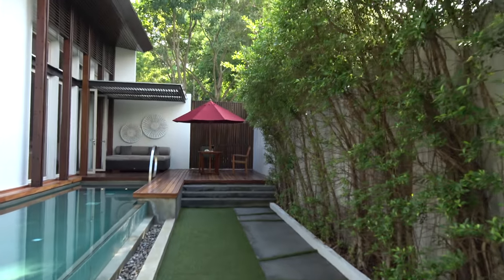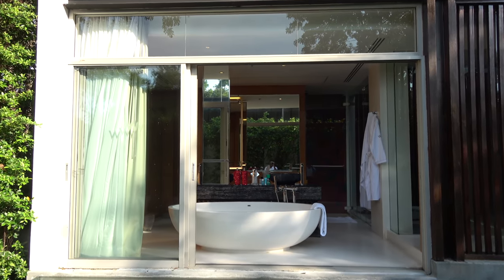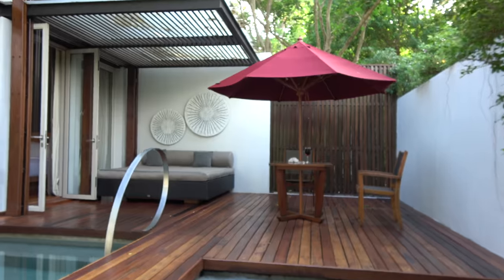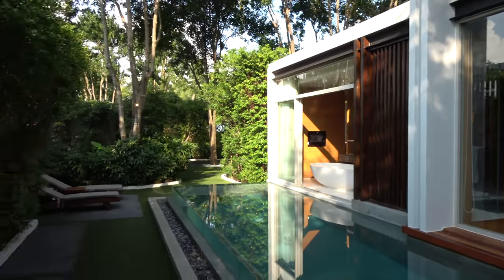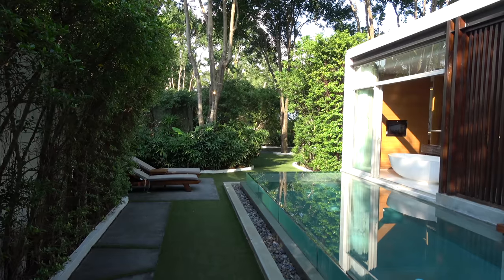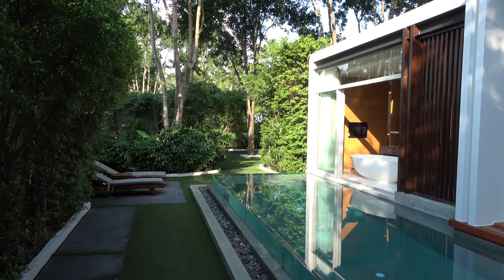Welcome, boys and girls. W Resort Koh Samui. It's very nice, very spacious here. The hilltop ones — I normally stay with a hilltop view — so I thought I'd try something different this time. It's about the beachfront. It's more spacious, about 200 square metres. They're about 800 US dollars a night roughly for this.